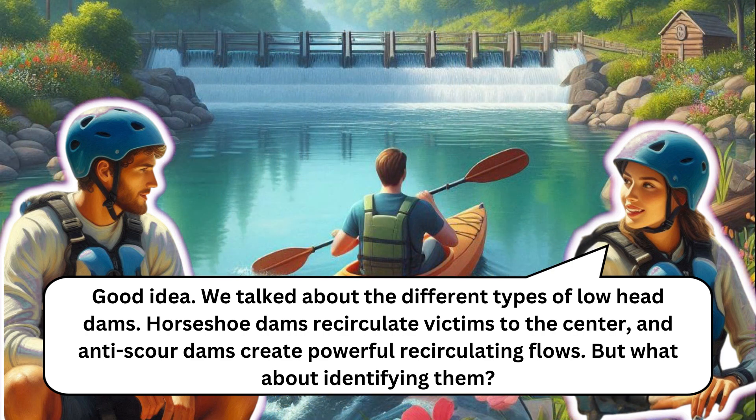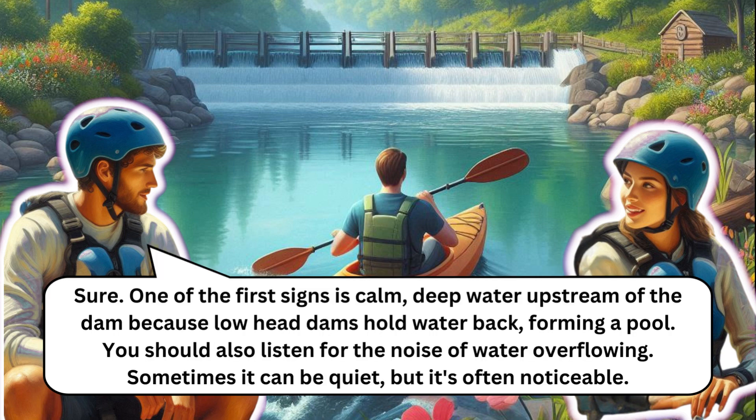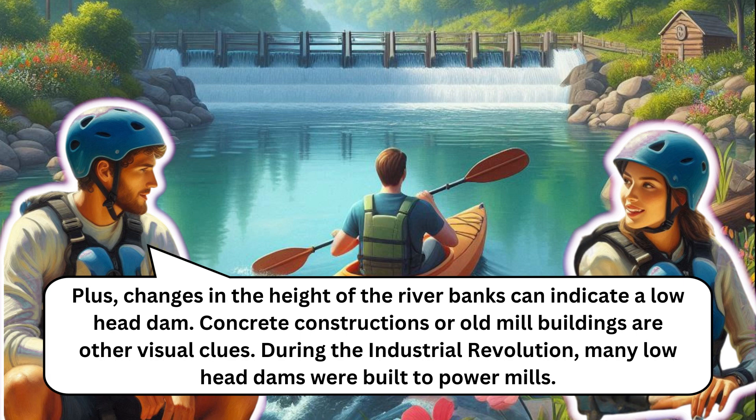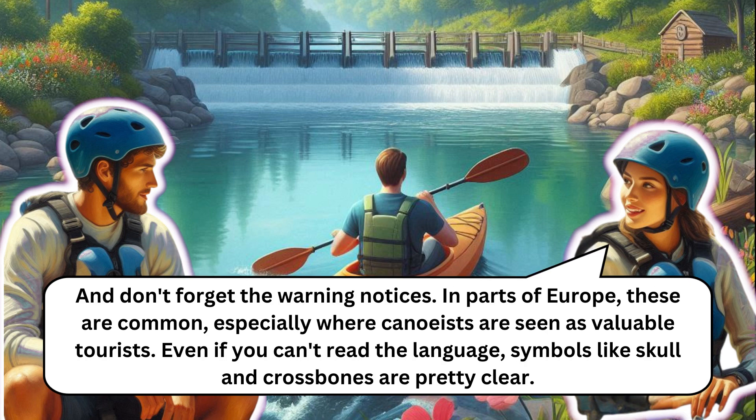Horseshoe dams recirculate victims to the center and anti-scour dams create powerful recirculating flows. One of the first signs of a low head dam is calm, deep water upstream, because the dam holds water back forming a pool. Listen for the noise of water overflowing. Visually, look for an 'event horizon' — the dam creates a sudden drop, so you'll see a foreground, a false horizon, and a background, with the middle ground missing. Changes in river bank height, concrete constructions, or old mill buildings are other visual clues.